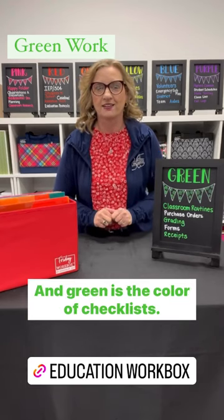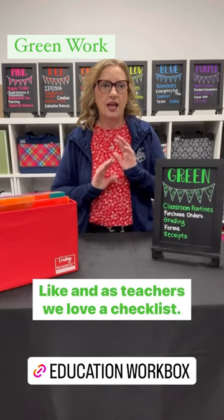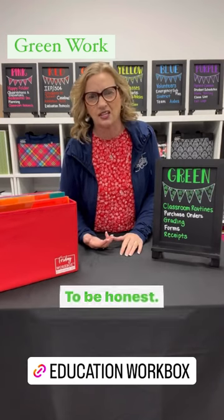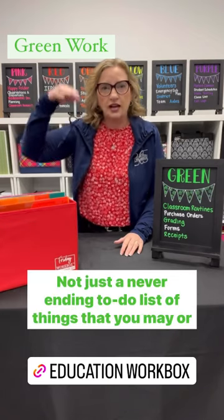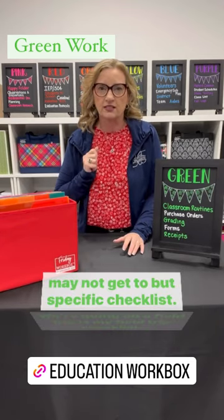Green is the color of checklists — checklists for everything. As teachers, we love a checklist. We're probably the originator of to-do lists. But the beauty of a checklist for a teacher is to have checklists for specific goals. Not just a never-ending to-do list of things that you may or may not get to, but specific checklists.